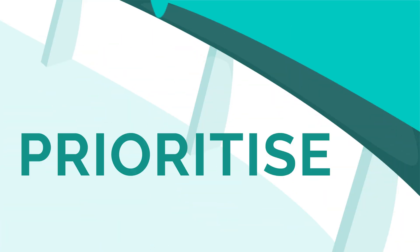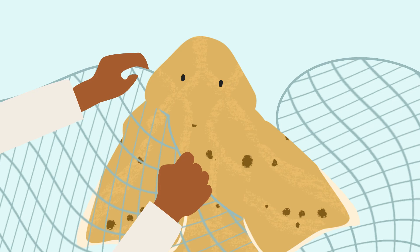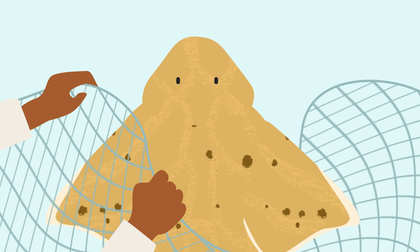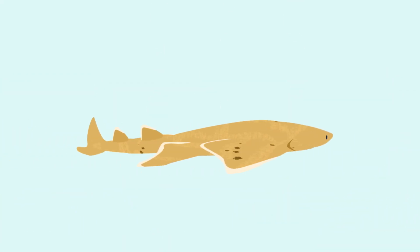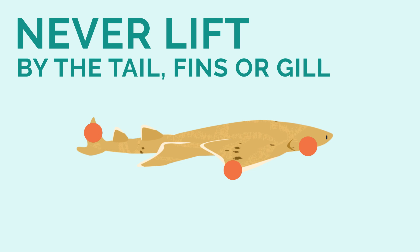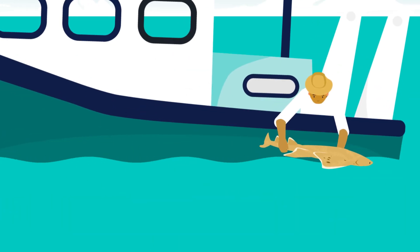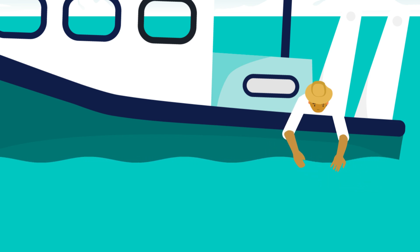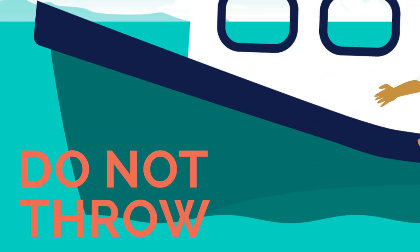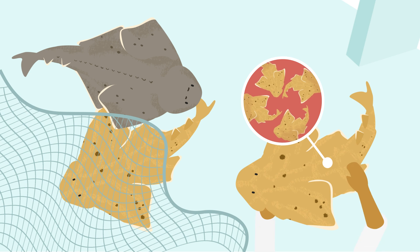For fishers: prioritise action when an angel shark is entangled in your nets. Carefully untangle the shark to avoid harming them. Handle carefully and support the shark with one hand under the body and one hand holding the tail. Never lift it by the tail, fins, or gills, or use a gaff or hook. Release carefully by lowering the shark as close to the water surface as possible — do not throw the shark. Females may be pregnant and all animals should be released with care.